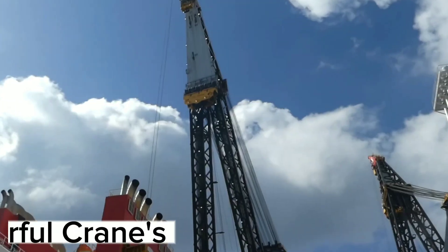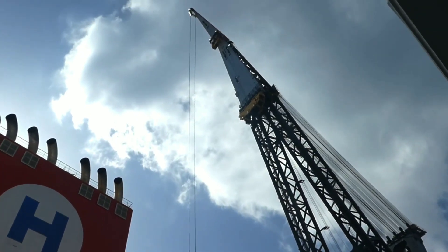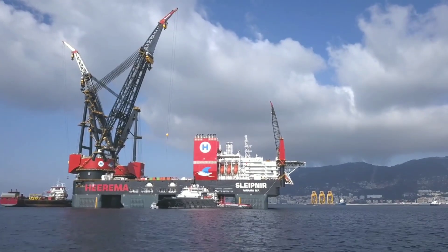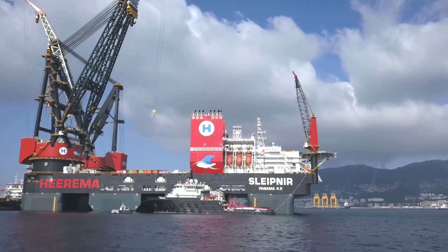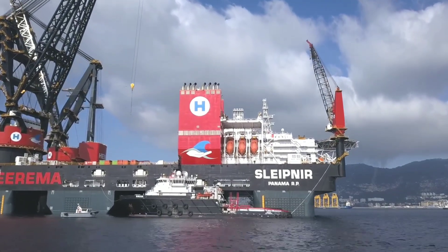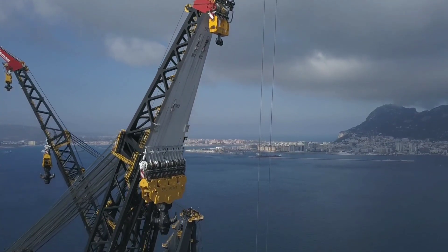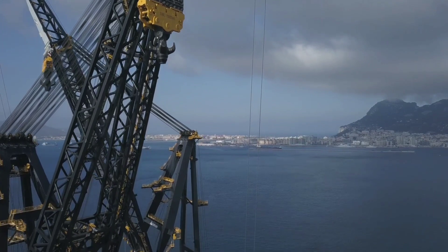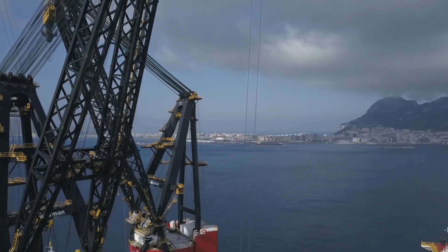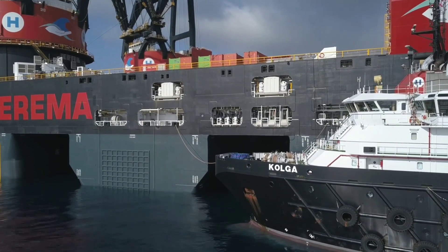In conclusion, Sleipnir is a remarkable crane vessel that has revolutionized the offshore industry. Its colossal size, powerful cranes, and advanced technology make it an ideal machine for complex offshore projects. The vessel's contribution to the Johan Sverdrup project in Norway is a testament to its capabilities, and its future in the offshore wind energy sector is promising. Witnessing Sleipnir in action is a sight to behold, and one can't help but feel admiration for this technological marvel.